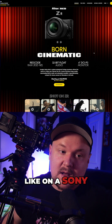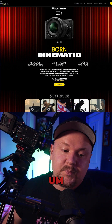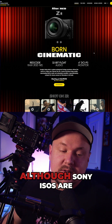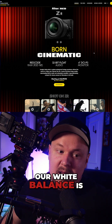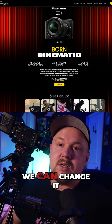On a Sony FX3, whatever you set your ISO to in your shot is what it is — although Sony ISOs are pretty dope, we know those are dope. Same thing for Red Code: if your white balance is wrong, you set it wrong, you can change it in post.